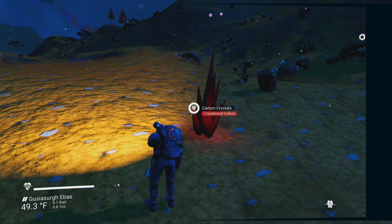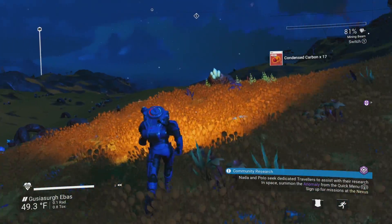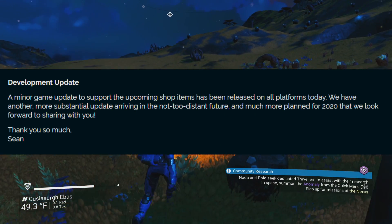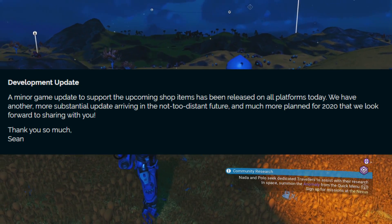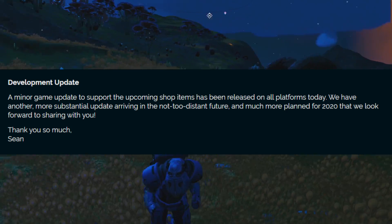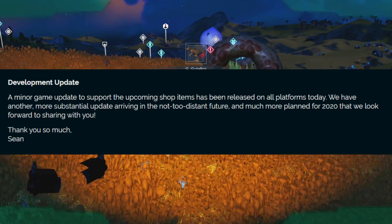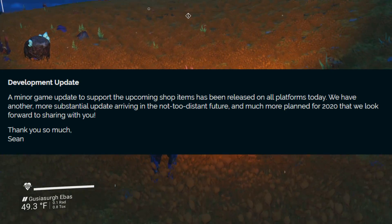But it finishes up with something that gets me a little excited. I'm going to try not to speculate, but I'm getting really excited about this. The sign-off was: a minor game update to support the upcoming shop items has been released on all platforms today. We have another, more substantial update arriving in the not so distant future, and much more planned for 2020 that we look forward to sharing with you. Thank you so much, Sean. Now that's pretty big.